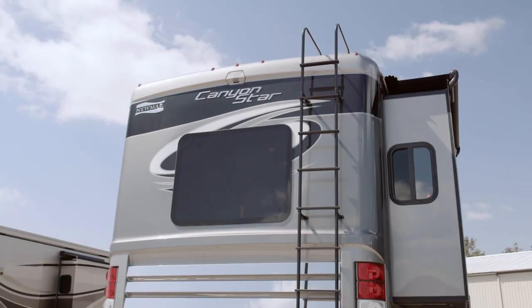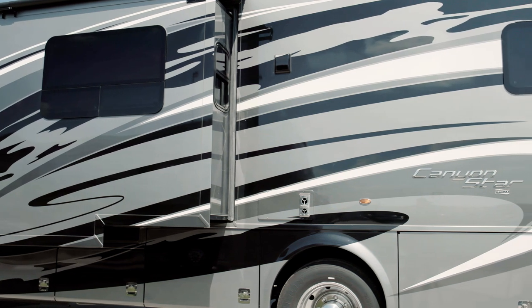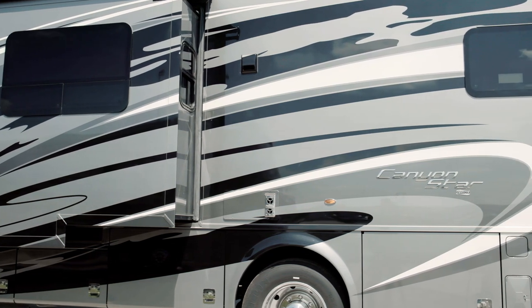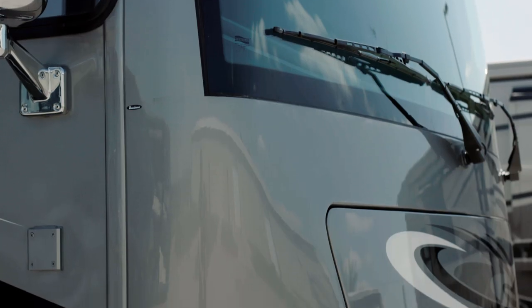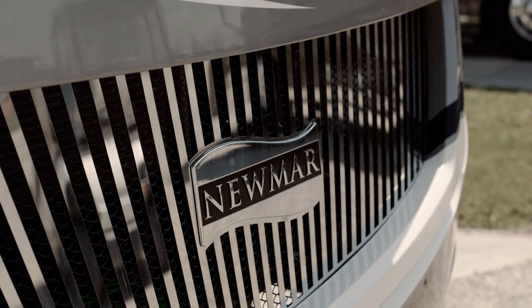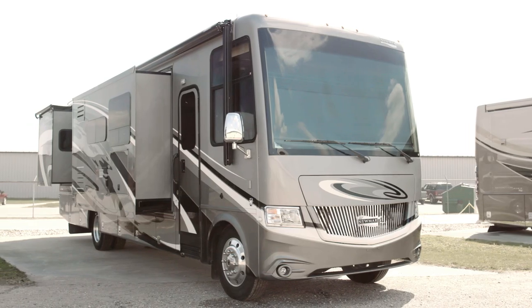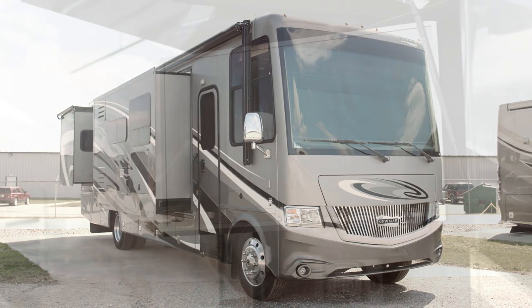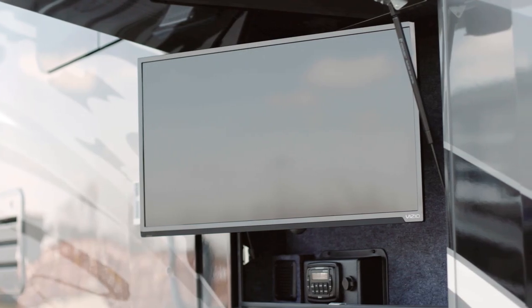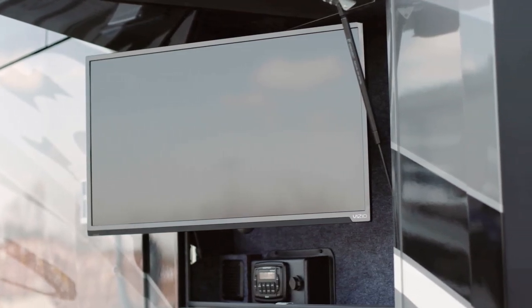Canyon Star is home to several exclusive floor plans, including the 3911, a wheelchair accessible floor plan, the 3924, an outdoor patio floor plan, and even a new and improved toy hauler option, the 3927. Make the most out of any tailgate with an available outdoor entertainment center, complete with an LED TV and Bluetooth-compatible sound bar.